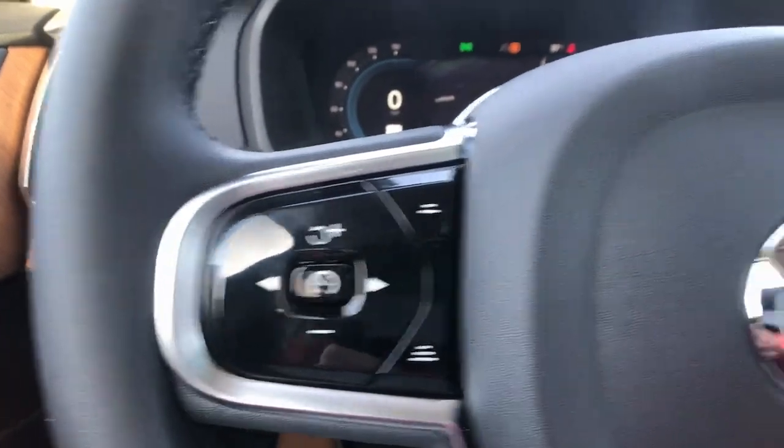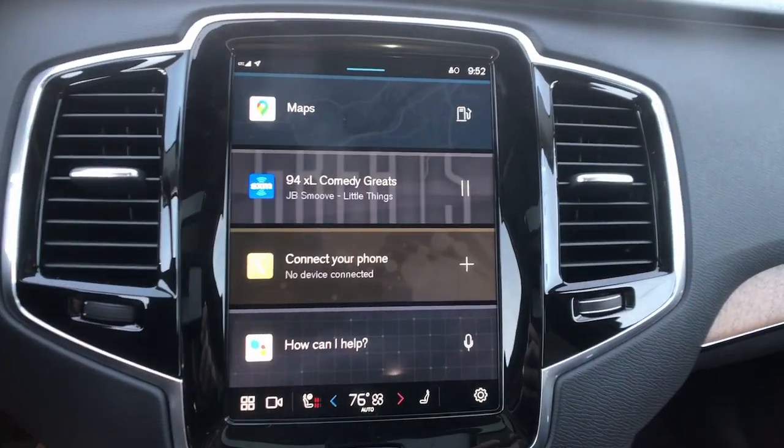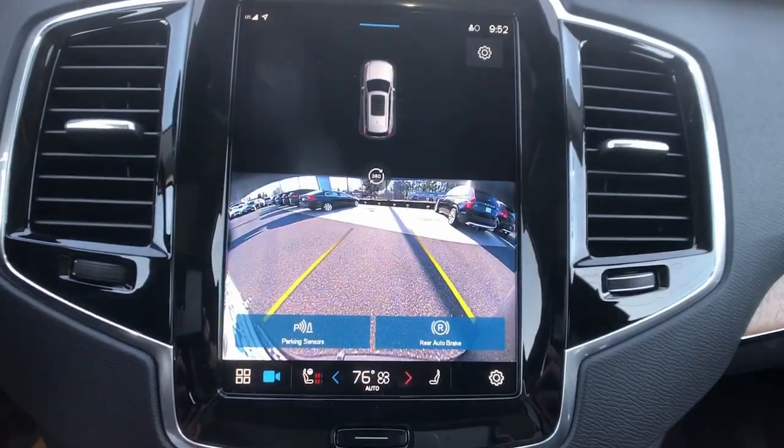Choose the SUV that shares your core values — this superbly built XC90 awaits. Come in for a fun and easy test drive; our team will make it the best part of your day.